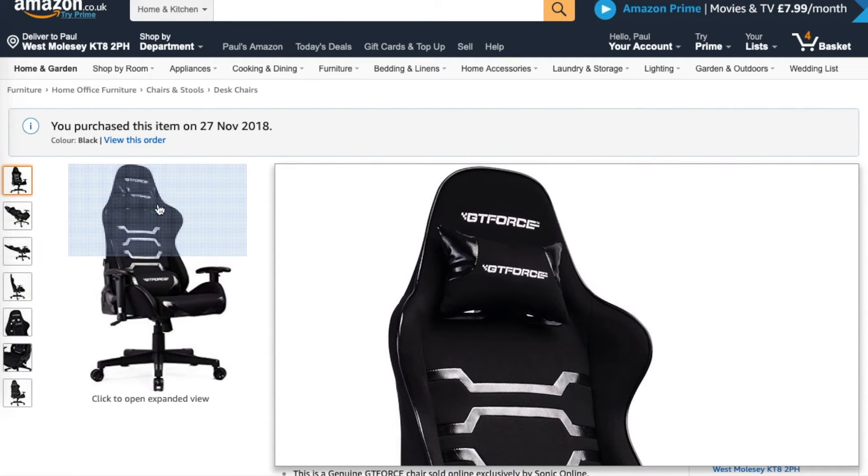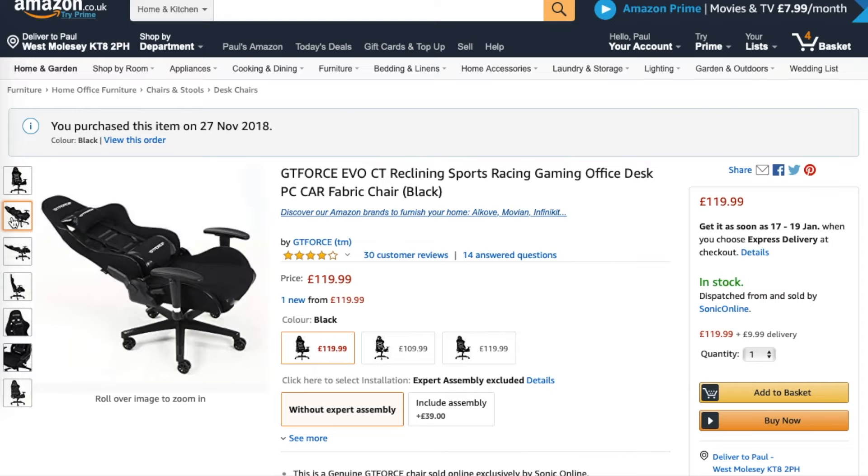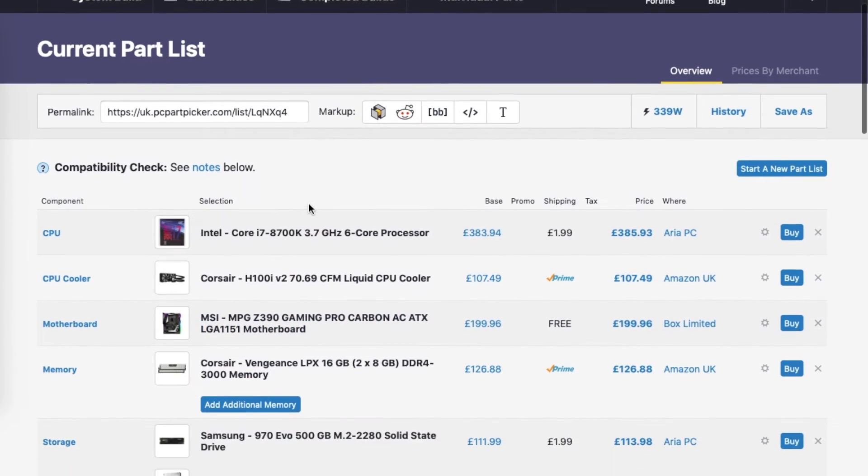Finally, my gaming chair is a GT Force Evo CT. It wasn't the most expensive and I found I needed to add a pillow just to add a little bit of cushion to the seat, but I love the look and the build feels very sturdy.